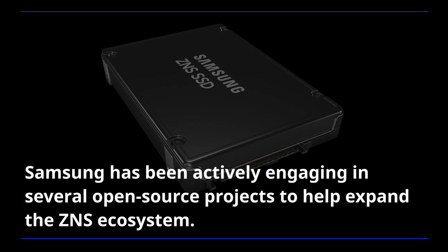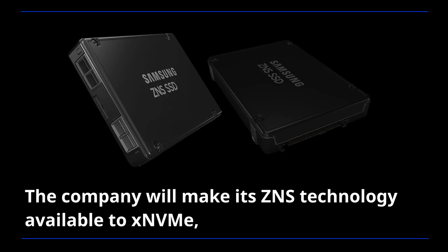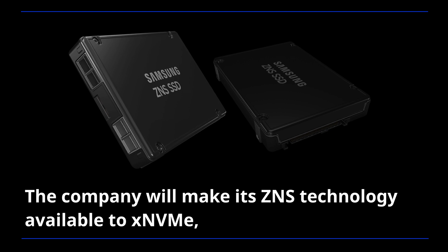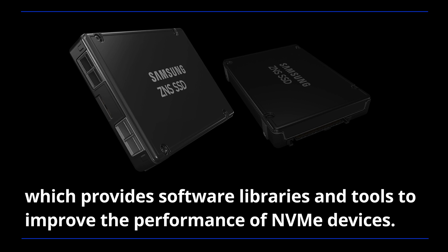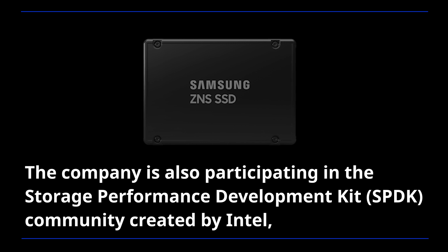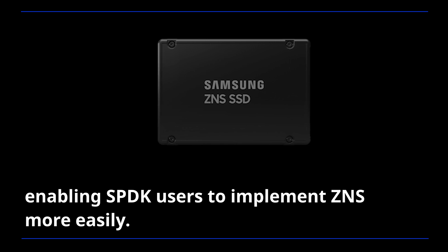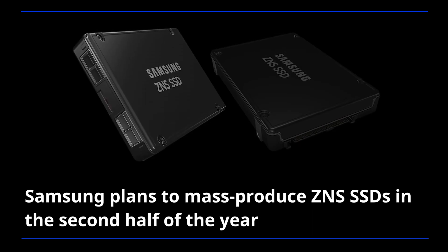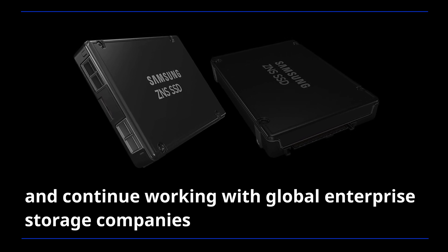Samsung has been actively engaging in several open-source projects to help expand the ZNS ecosystem. The company will make its ZNS technology available to xNVMe, which provides software libraries and tools to improve the performance of NVMe devices. Samsung is also participating in the storage performance development kit community created by Intel, enabling SPDK users to implement ZNS more easily. Samsung plans to mass-produce ZNS SSDs in the second half of the year and continue working with global enterprise storage companies to optimize its ZNS drives across various customer environments.